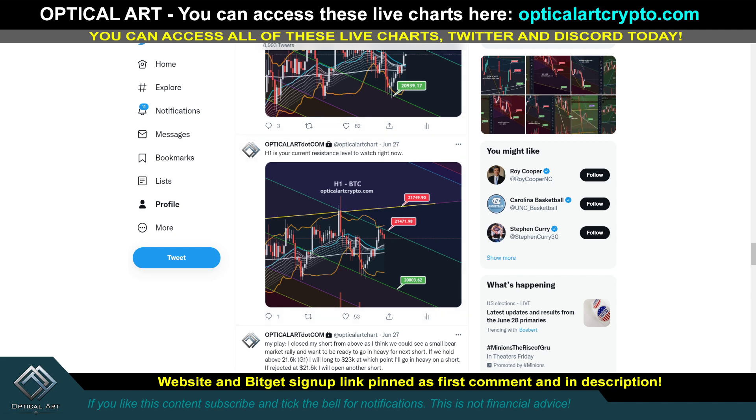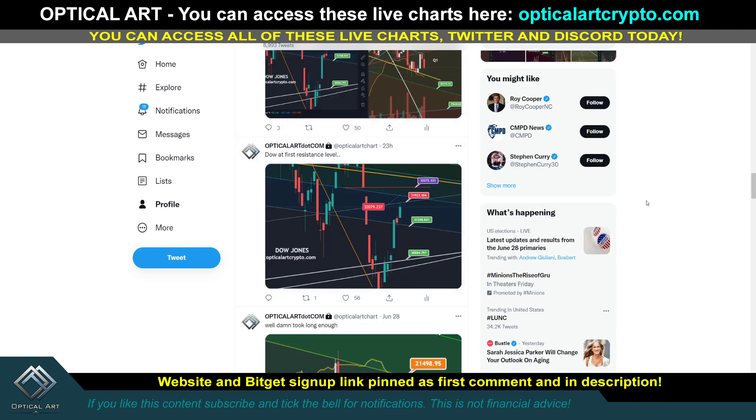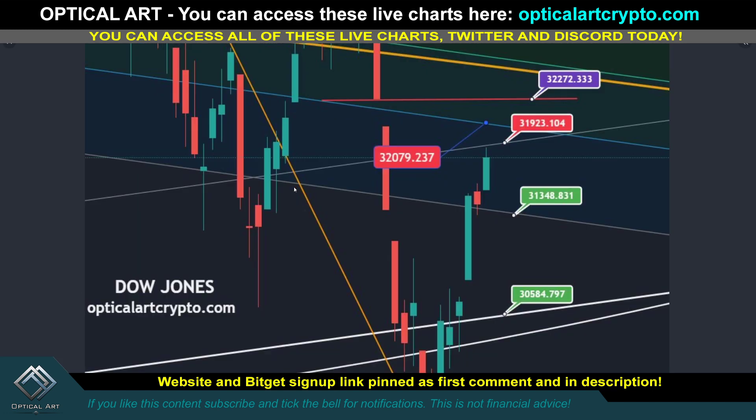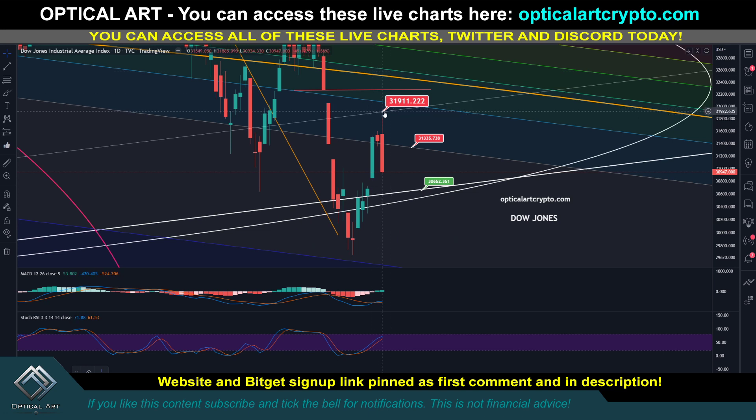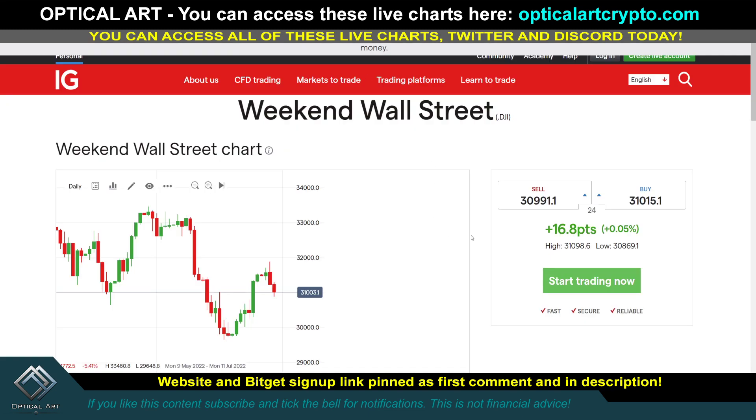I also made a post about the Dow Jones - as I always say, follow the indices: if markets are up, Bitcoin's up; if markets are down, Bitcoin's down. We were at our first resistance on the Dow around 31,900 and you can see how it played out - we got rejected from that point almost to the tick, started coming down, and Bitcoin came down as well.